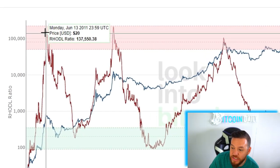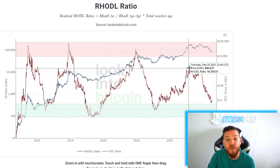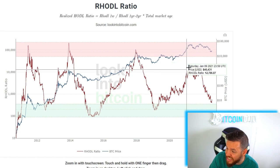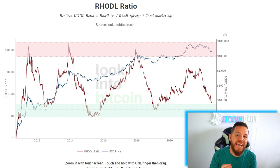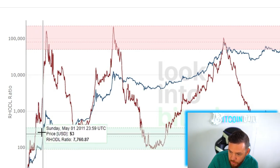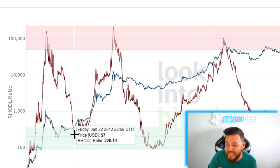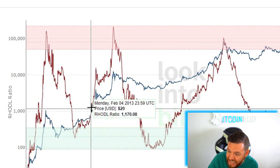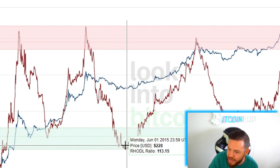The RHODL Ratio accurately called Bitcoin's price top back in 2011, 2013, and 2017. However, in our most recent bull run, it did not signal a top. But we're looking at the bottom signals — and this indicator does that as well. Back in 2010, if you would have bought while this indicator was in the green band, the price shot up. Once again in 2012, the indicator came right back into the green band and the price shot up soon after.